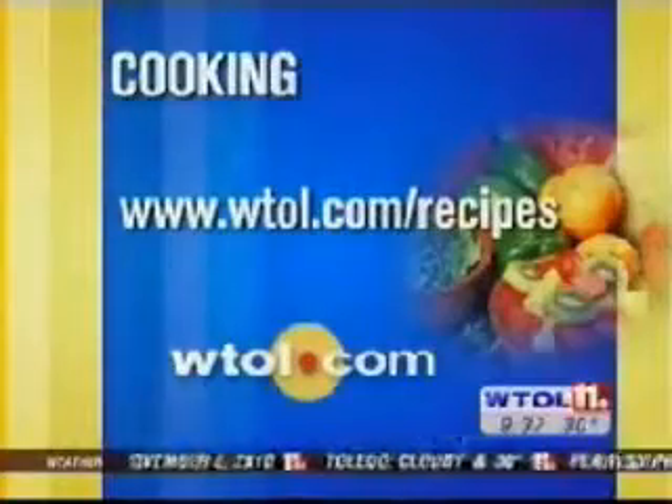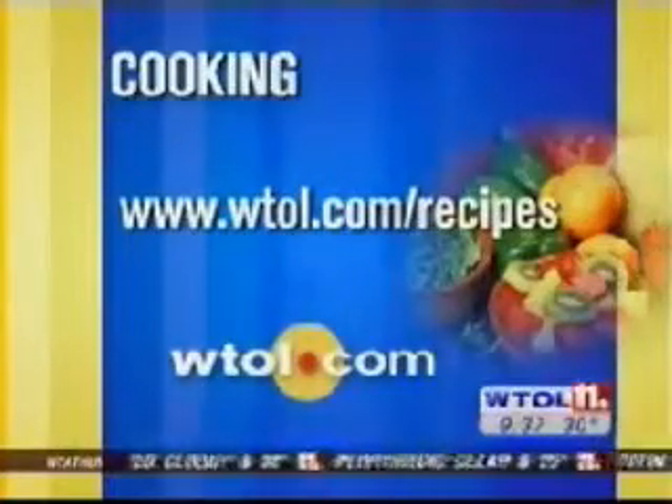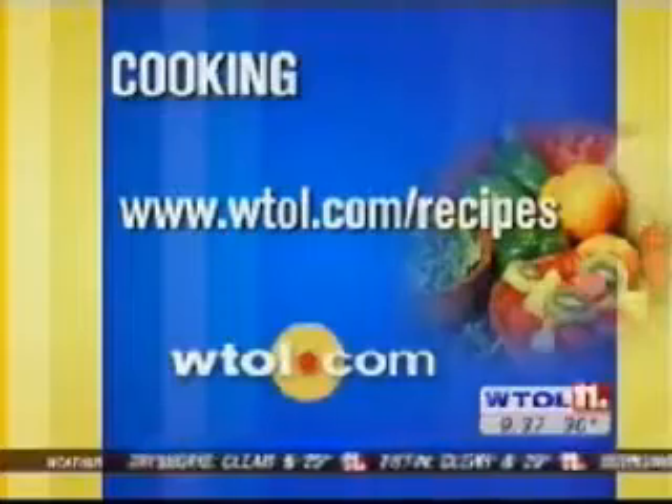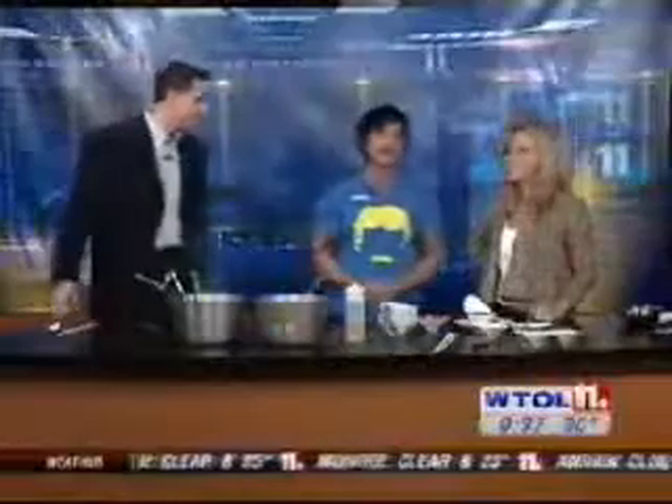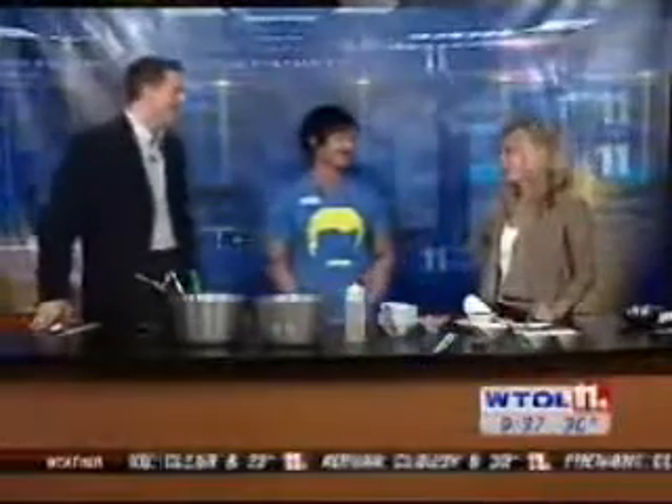Well, if you'd like that recipe, we've put it on our website at wtl.com/recipes. Or if you don't want to make it yourself, you can come down to the restaurant. Come by and say hello. Thank you so much — pleasure to meet you. Oh, thank you, appreciate it. Thanks very much, Jeff.